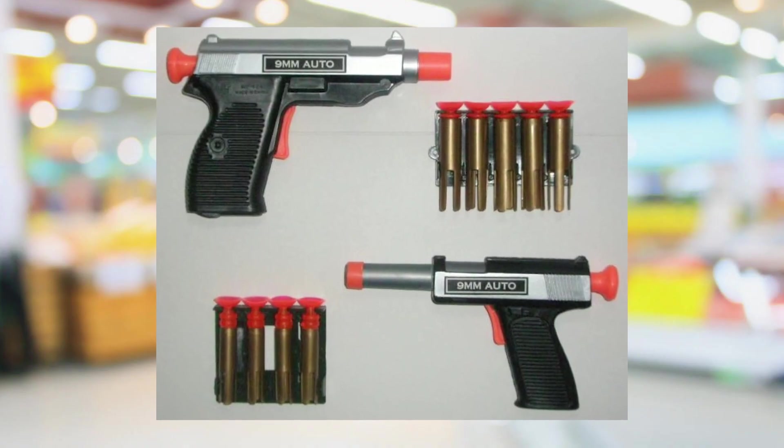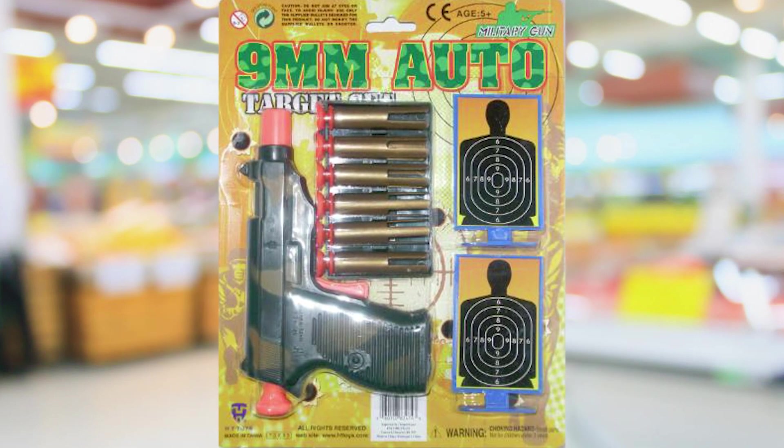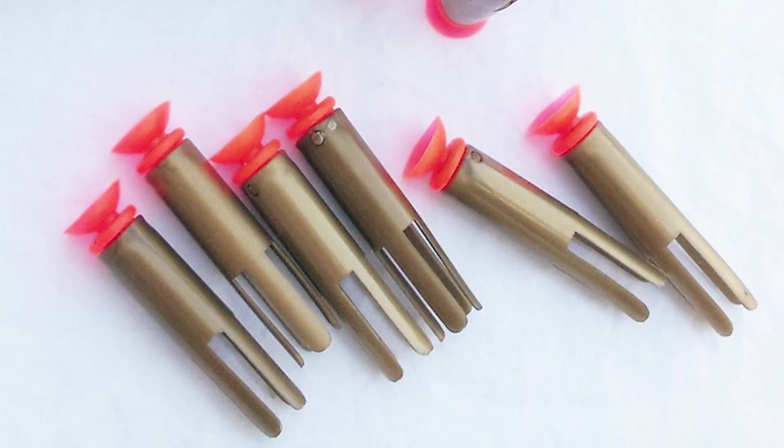I'm pretty sure this was the first set I ever owned — these two pistols here. Instead of being in black and gray they were in that green camo color. They all came with these darts that had a little rubber tip that would stick on a window or something like that.